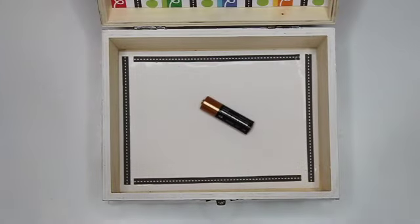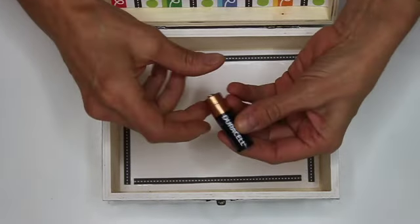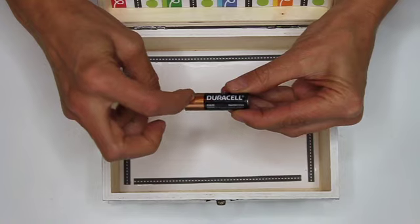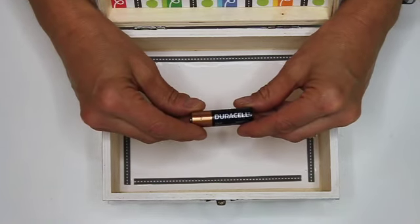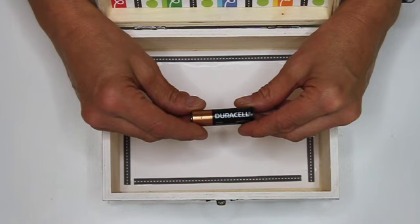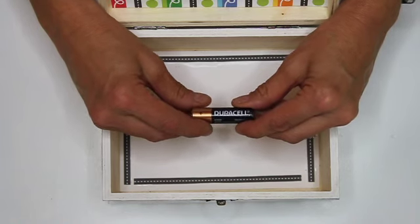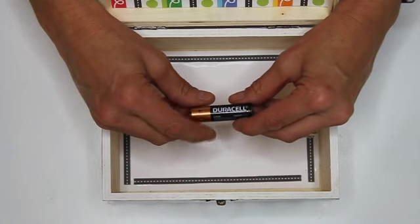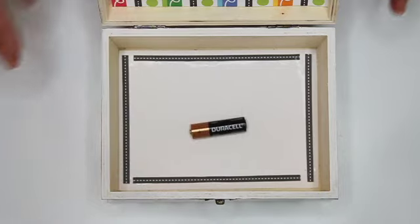If you guessed a battery, you're right. A battery is often a cylinder shape like this one and it has both a positive and a negative charge, and of course we use it to operate things like remote controls and toys and different devices. Some batteries can be recharged but some of them, when they're done, they just have to be recycled. They can't be recharged. So if you guessed a battery, great guessing.